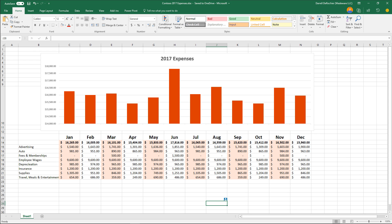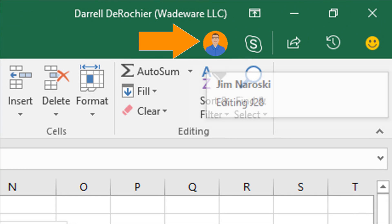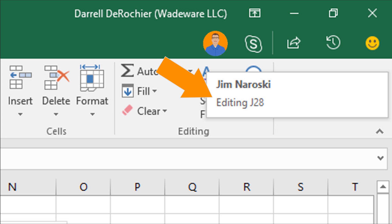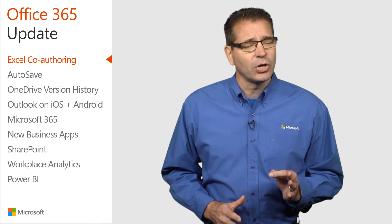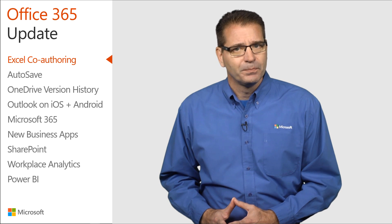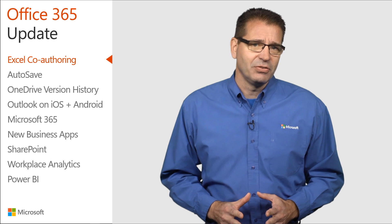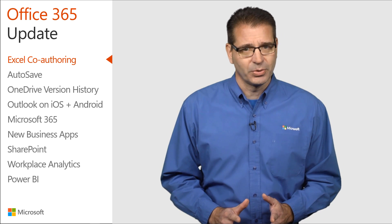With Excel co-authoring, you'll find it's easy to know who else is working with you in a spreadsheet, and you can view their changes automatically in seconds. Excel version 1707 is the release currently available to Office Insiders on the consumer side and Office 365 commercial customers configured for current channel first release.